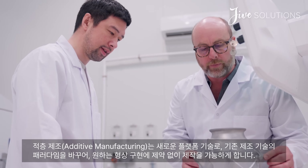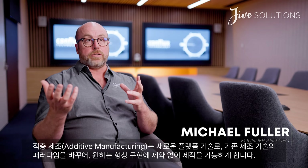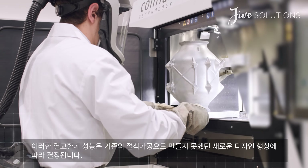Additive manufacturing is a new platform manufacturing technology, and it brings new geometric opportunities for the products that are created using this technology. Heat exchangers' performance is based on their geometry.